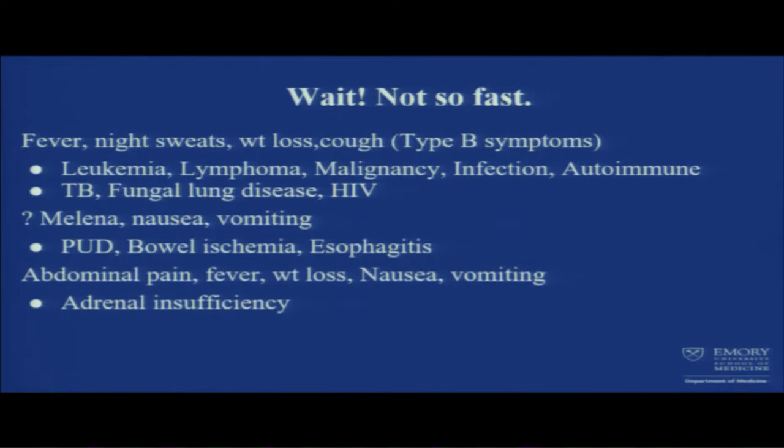Other symptoms — melena, nausea, vomiting — are we missing bowel ischemia or peptic ulcer disease? Also, interestingly, abdominal pain, fever, weight loss, nausea, and vomiting could be subtle findings of adrenal insufficiency. We need more data to support that from labs.